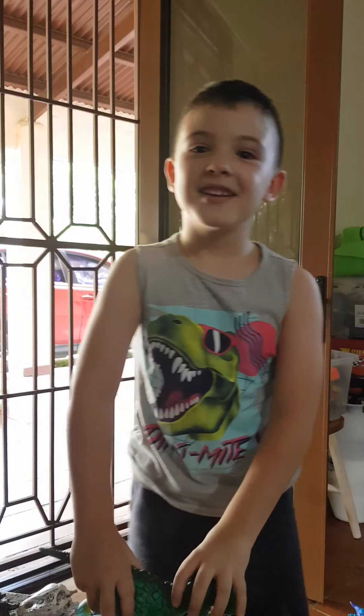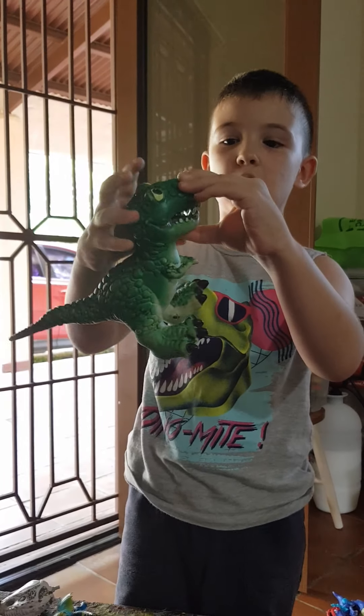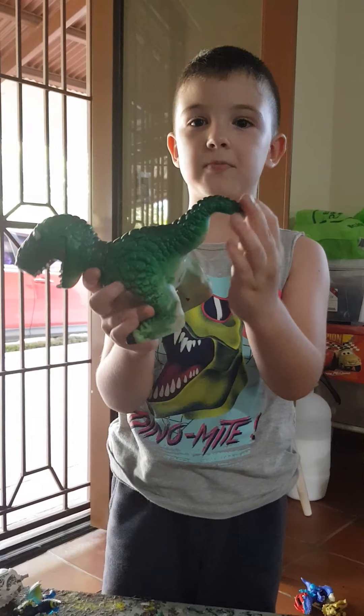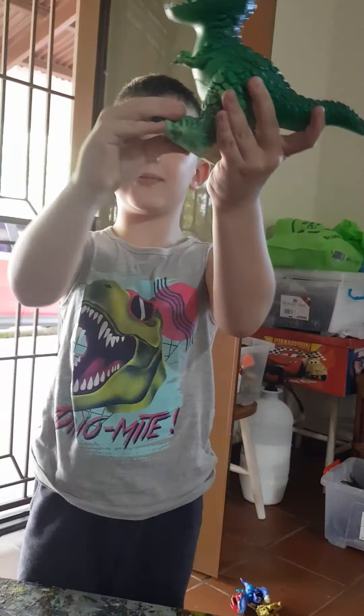Step 1. T-Rex has the largest teeth in the whole entire kingdom. And he has the shortest tail of all, but he has the tiniest arms and biggest feet.